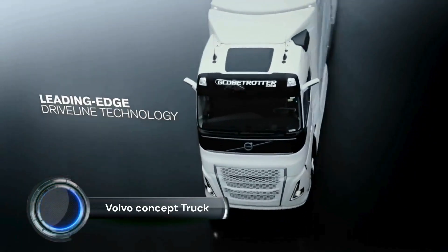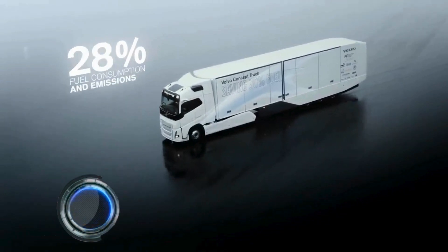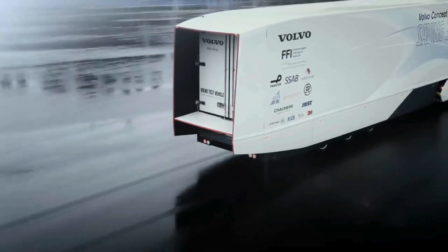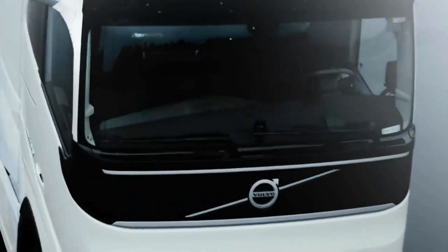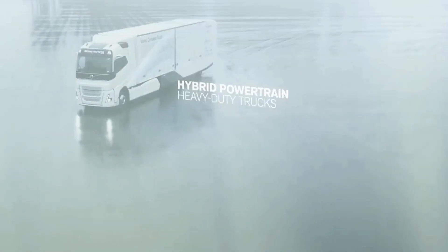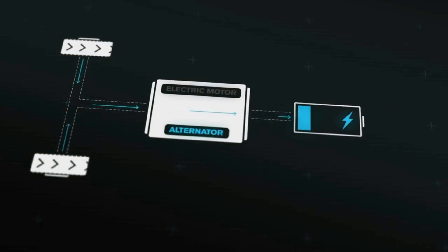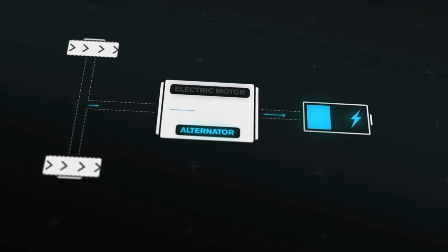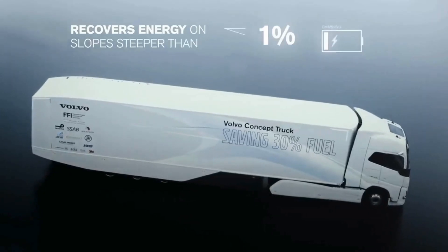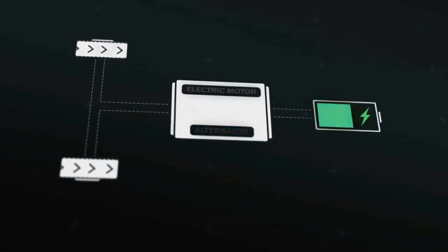The Volvo Concept Truck represents Volvo's vision for the future of freight transport, focusing on enhancing efficiency, sustainability, and safety. This truck is equipped with advanced technologies aimed at reducing fuel consumption and emissions. Key features include an aerodynamic design with optimized airflow, lightweight materials to reduce overall weight, and advanced hybrid powertrain systems combining electric and diesel engines.